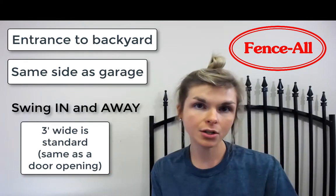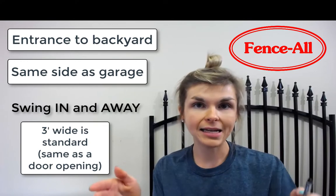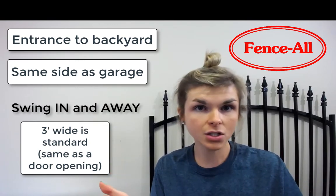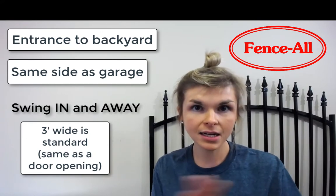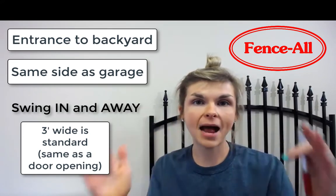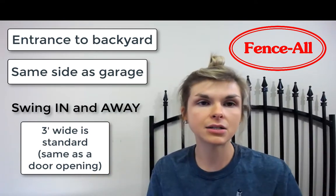If you have a pathway going into your backyard and the gate needs to be a very specific width over top of this pathway that's already there, it's no problem for us. We'll put the posts in, take the measurement over the pathway, and then build the gate perfectly to match over top of it. Easy to do.